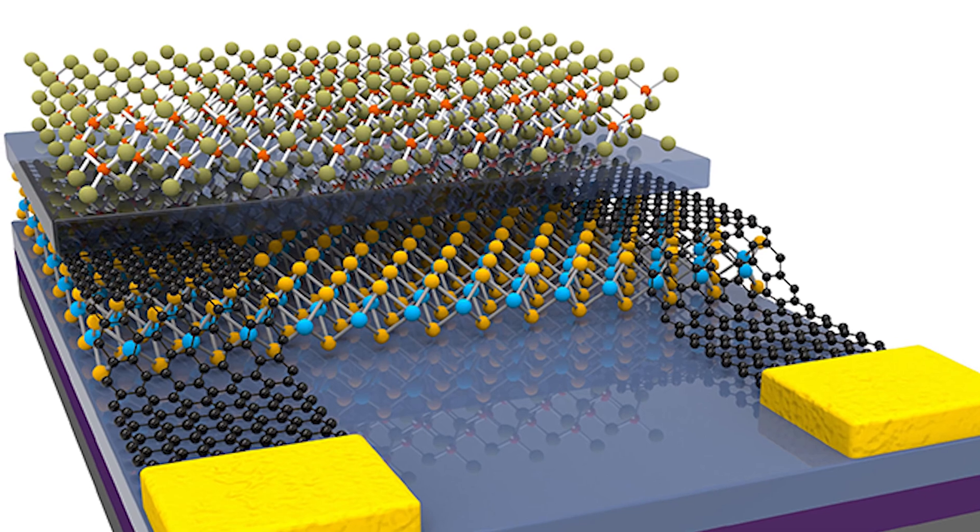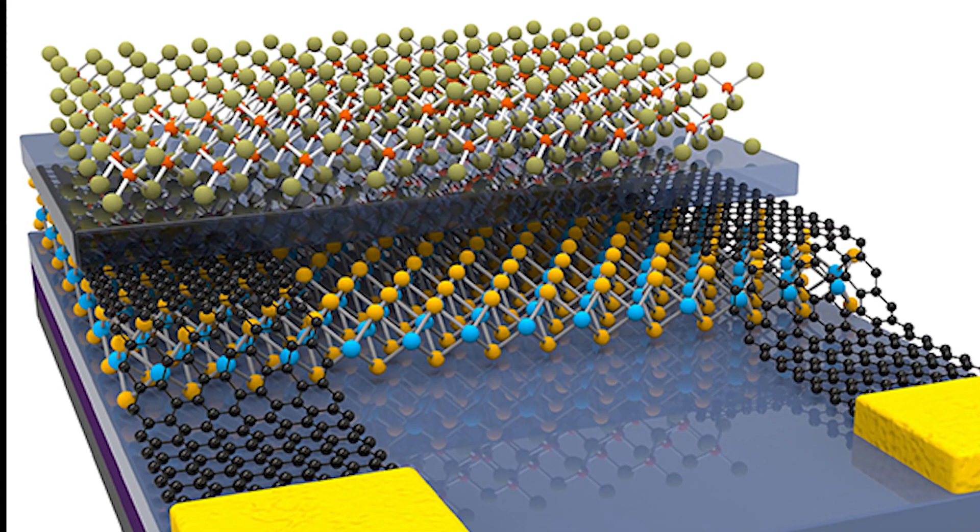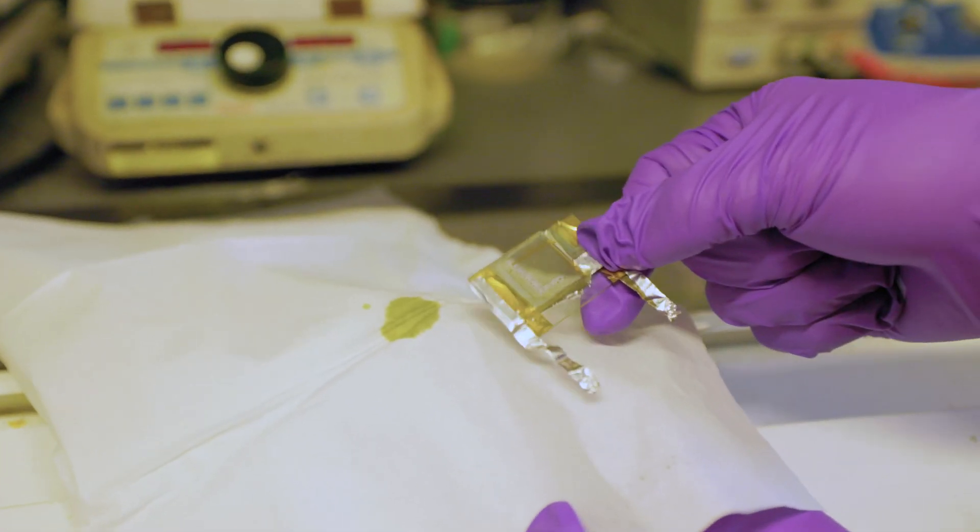In our lab, we make 2D materials. We use these 2D materials to make continuous thin films that can actually be built into an optical filter — an intelligent optical filter that can allow a certain amount of light to go through.